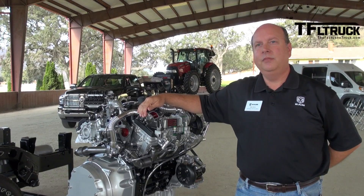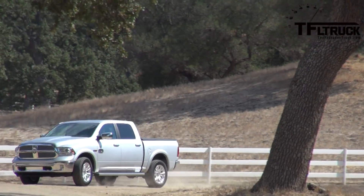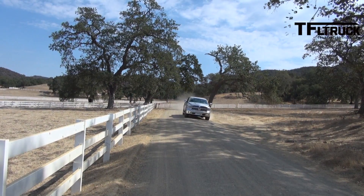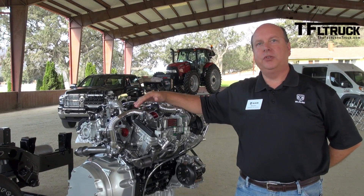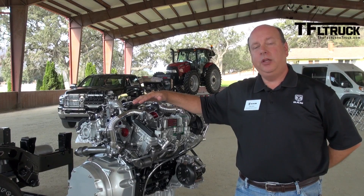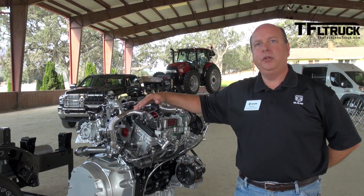How much take rate do you expect on these? Is it something you've even calculated yet? We make some estimates, but I don't want to speculate right now — we'll build to customer demand. If everybody wants a diesel, we'll build diesels. We know there's a lot of interest. For years we've heard customers asking why not a light-duty diesel. People know they'll get great fuel economy, great durability and reliability with a diesel.